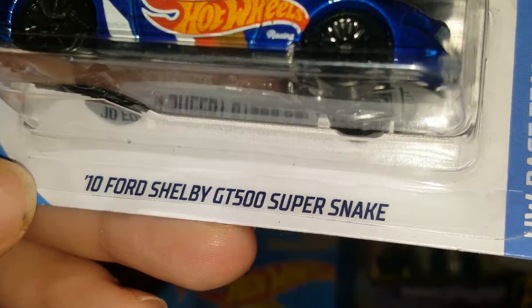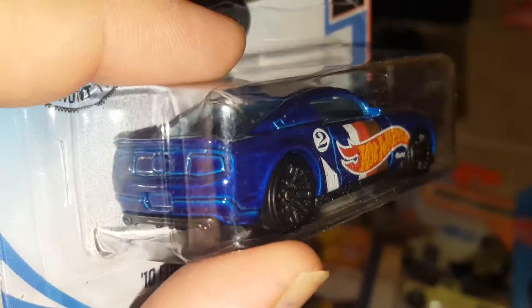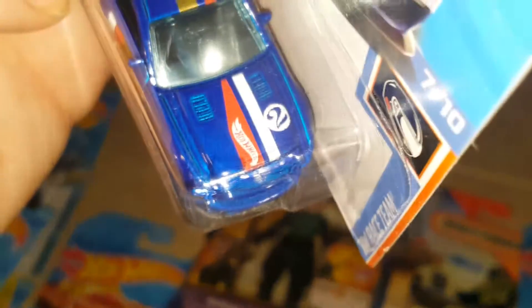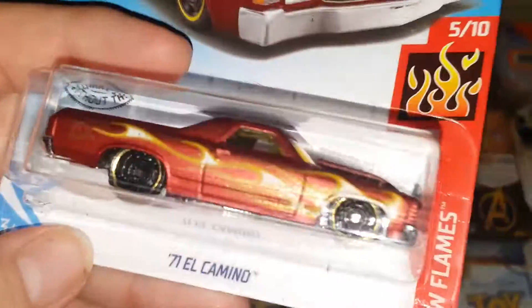Then another Mustang — a 2010 Ford Shelby GT500 Super Snake. Beautiful, beautiful Mustang. That blue is awesome with the Hot Wheels logo on the side, number two. Very very cool Hot Wheels Racing Team.